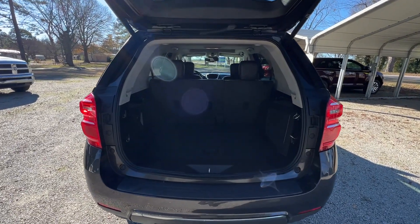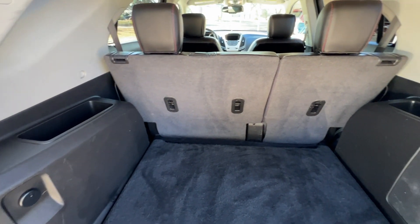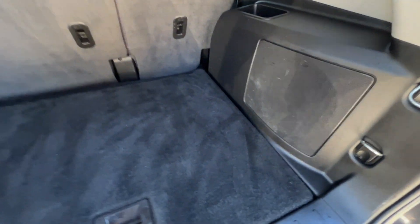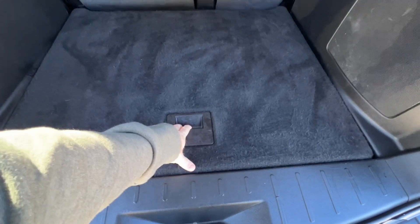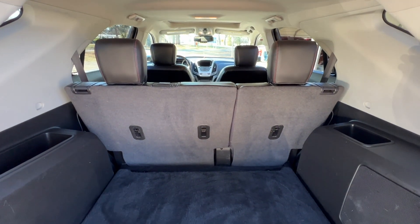It's got the power liftgate. There's plenty of room back here in the cargo area. The second row seats will fold down, giving you quite a bit more room if needed. And under here you have the spare tire and tools. Just a really nice and clean cargo area as well.